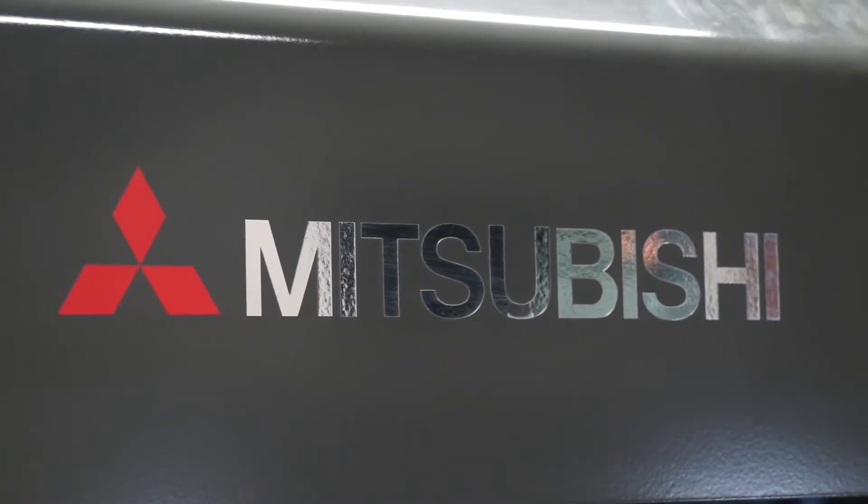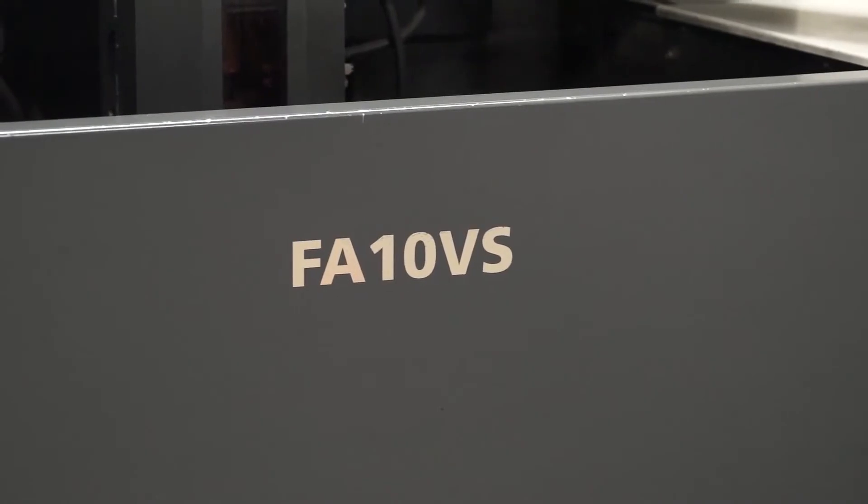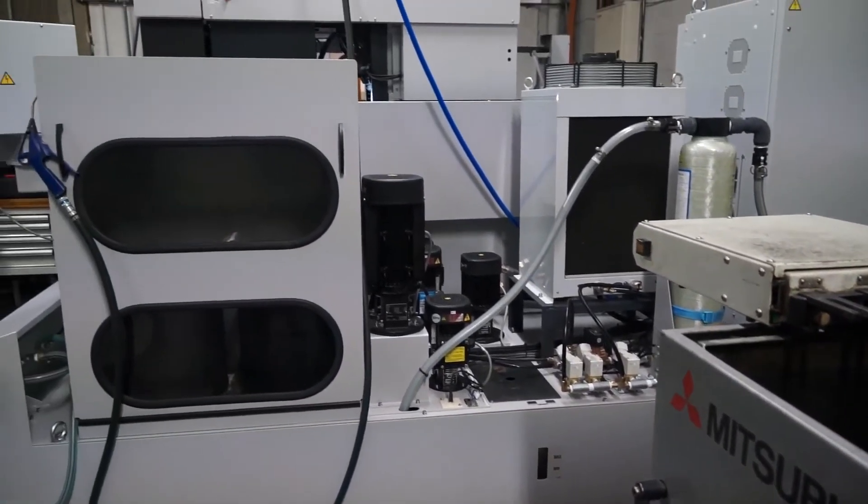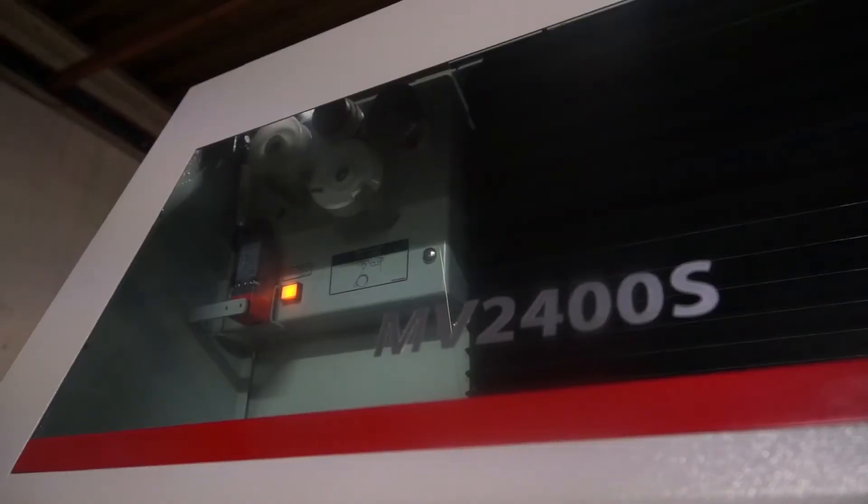What Mitsubishi machines do you have on site currently? We currently have an FA10VS, and we have two spark eroders which are Mitsubishi machines. We've just taken delivery of this one, so we've got two wire eroders on site and two spark eroders.